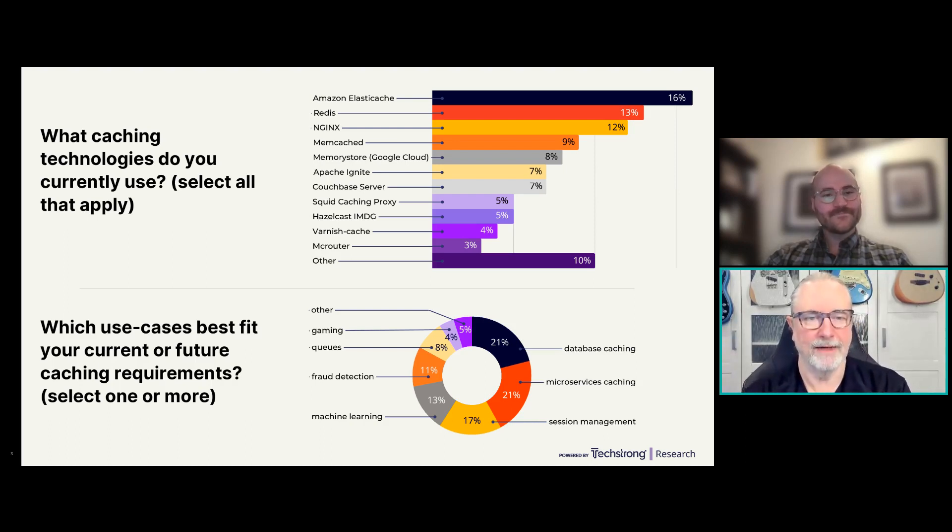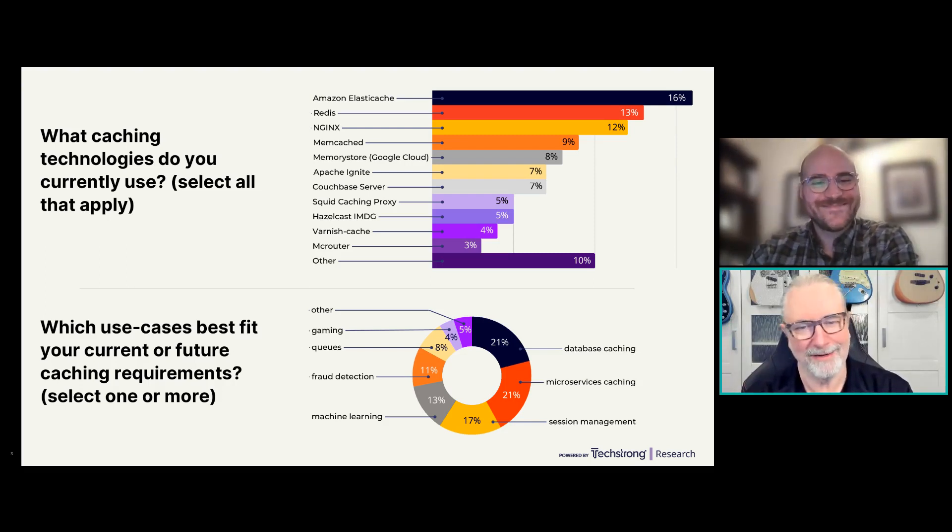Let's talk about use cases that best fit current and future caching requirements. It's a good healthy mix: database caching at 21%, microservices caching right there with it — we're in a microservices, cloud-native world. Then session management is well represented. Gaming is in there too, though I was hoping it would be a little bigger — it's growing.